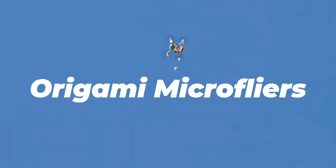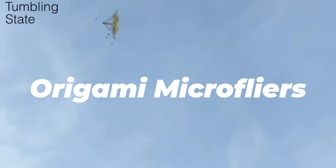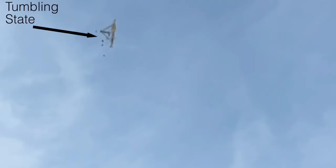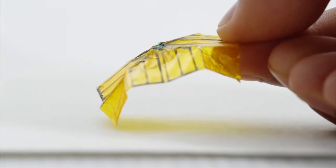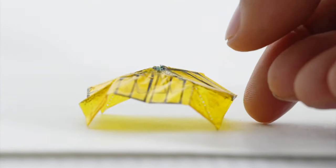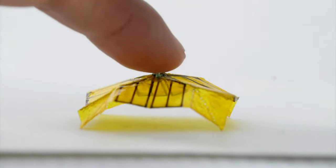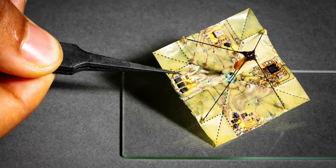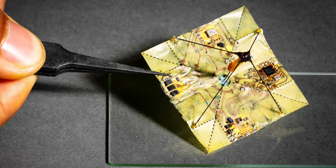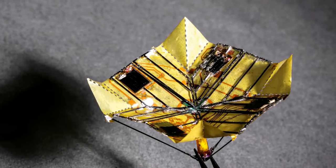If you're trying to distribute environmental sensors over a wide area by dropping them from a drone, you definitely don't want them all landing in the same place. To prevent that, University of Washington scientists have created tiny origami micro flyers about the size of a large postage stamp, weighing just 414 milligrams. Each micro flyer has a flat flexible square body to which various electronic components are attached, including a microcontroller, Bluetooth chip, solar power harvesting circuit, and pressure sensor.